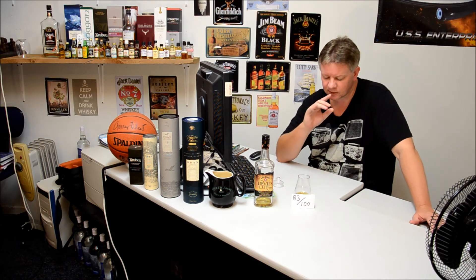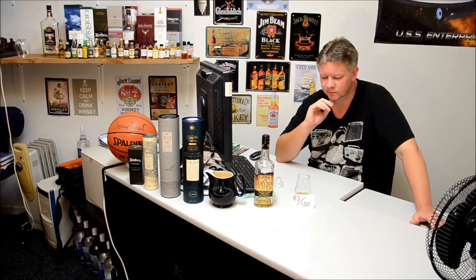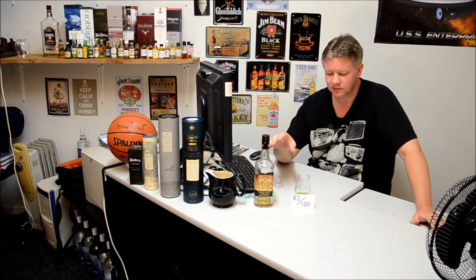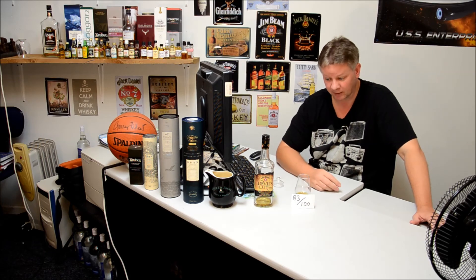It is drinkable straight. I wouldn't drink that as an everyday sort of dram. Usually you would find that this type of product would be mixed with something — could be Coke or something like that.